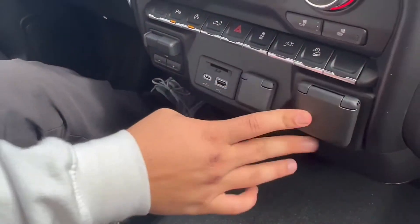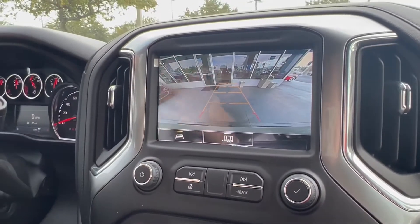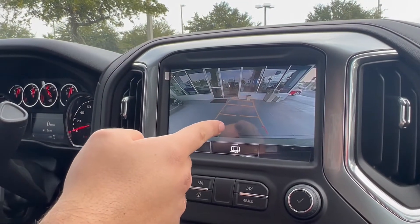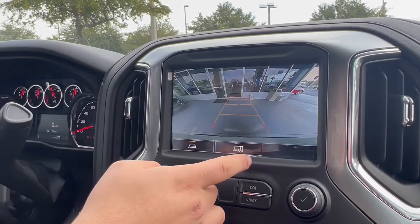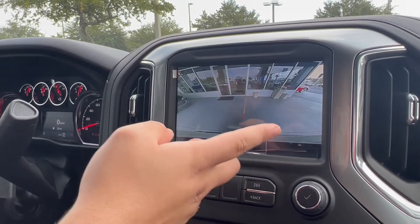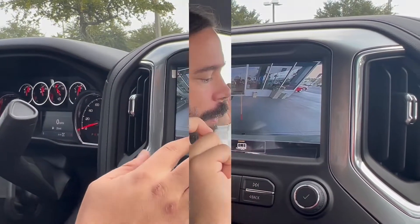You got a backup camera — as you can see it's a very clear picture. It also gives you a parking grid that follows your wheels to show you what angle you're coming in from. You can also switch it to your tow camera to see how much you're swinging that thing. Super safe — you got dual front airbags, dual side airbags, and overhead airbags.